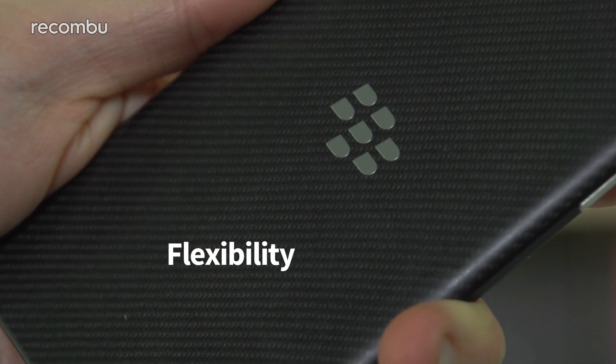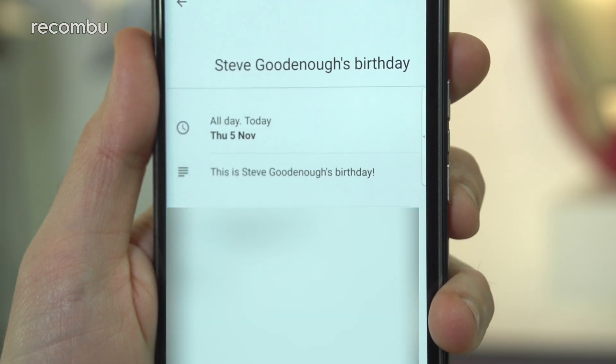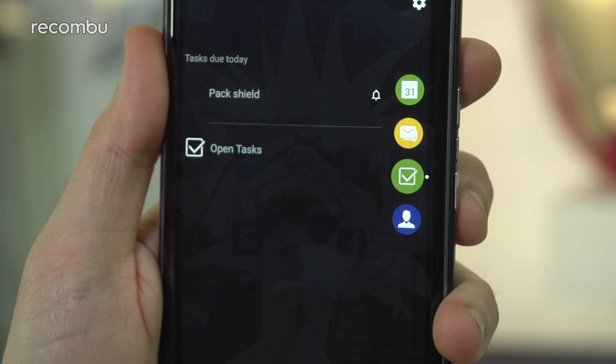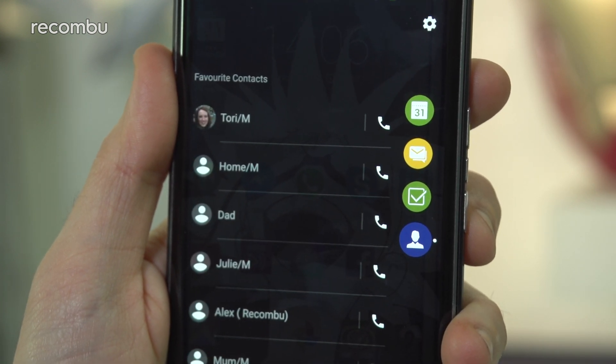Number ten: Flexibility. If it wasn't already immediately obvious, the Priv makes it really quick and simple to get stuff done. Our final awesome improvement is BlackBerry's Productivity tab. A quick swipe from the right edge of your desktop shows your next few appointments and any important tasks you still haven't done, while also giving you immediate access to your favourite contacts. For a full feature on how BlackBerry has improved Android and for our full BlackBerry Priv review, check out techradar.com slash mobile.